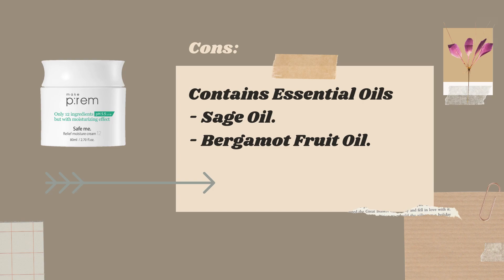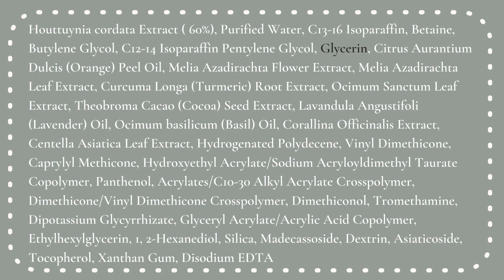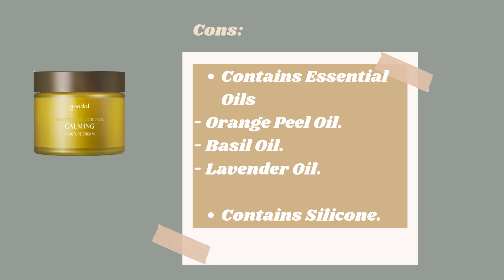The next moisturizer is the Gudal Hutania Codata Calming Moisture Cream. This moisturizer contains glycerine at the top of the ingredient list, so if you get fungal acne from glycerine, have sensitivity to essential oils, or get clogged pores from silicone, you can skip this one. I know I'm pointing out a lot of the negatives, but I have to — these moisturizers are otherwise great, and I just want to flag these things in case your skin is sensitive to them.